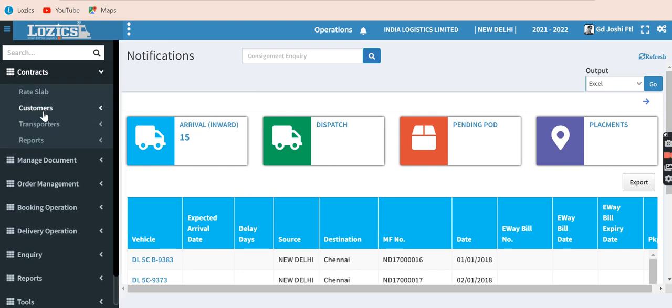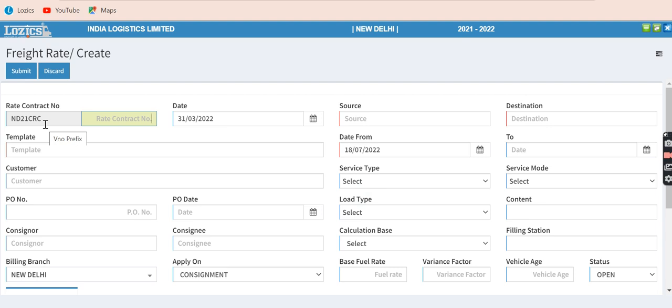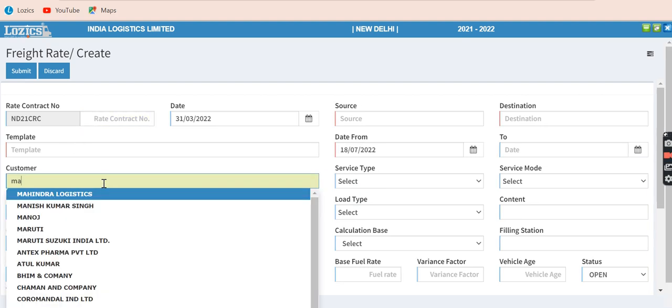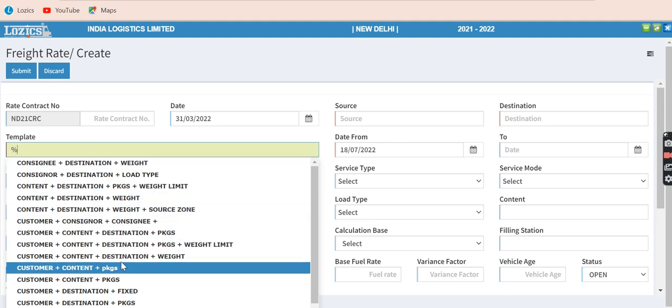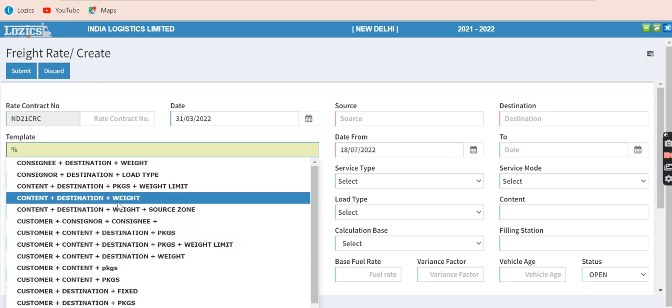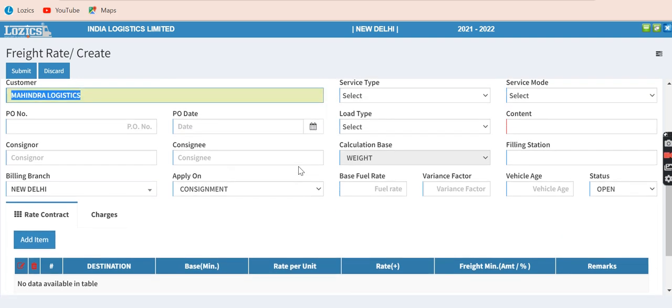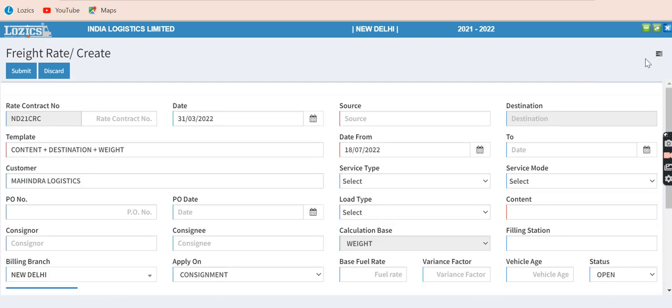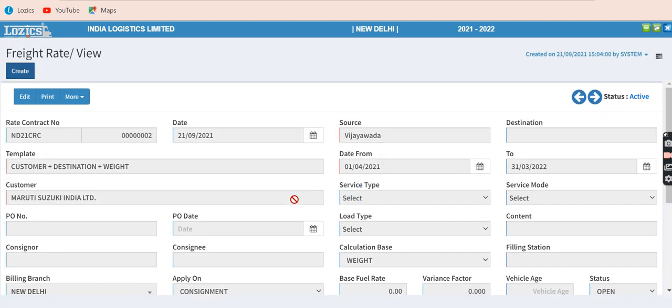Under contract, you have customer contract management. You can make a contract for one customer, for a region, for an entire country or entire state. For example, for a freight rate for a particular customer, you just pick your customer and use a template. This is for demonstration purposes. You make a contract for a particular customer, giving various inputs such as date range, type of consignment or shipment — whether by road, by rail, or by air — and what the prices would be. You can see the various types of contracts created, with customer, destination, and weight details from source to destination station.